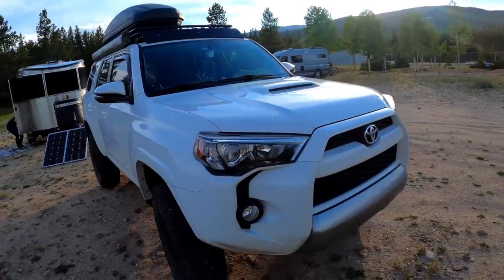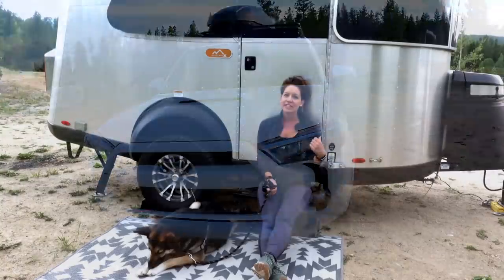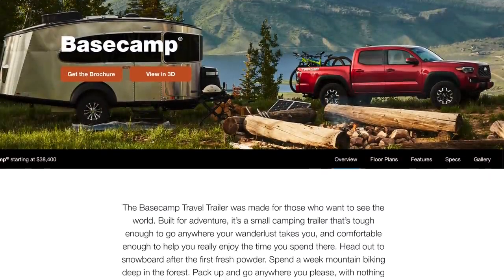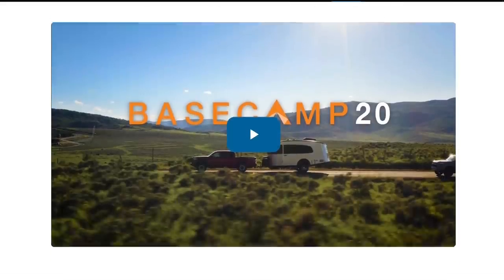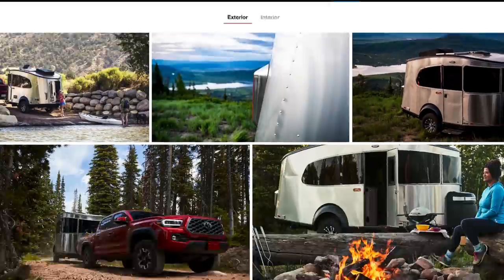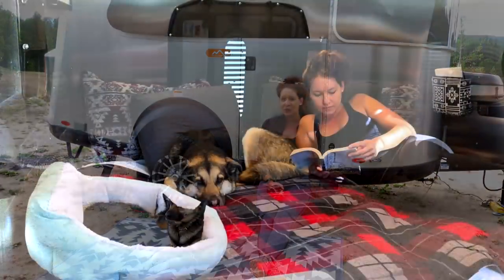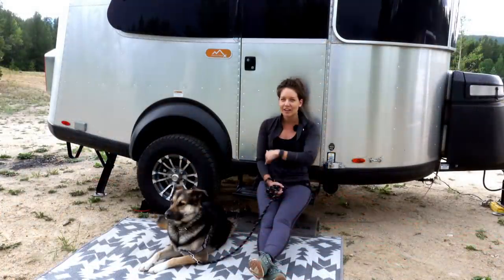So we ended up looking at RVs. I wanted something I could tow behind the 4Runner, which means you have to have something kind of small. I started looking at the Basecamp — looked at it in Idaho, found a better deal in New Jersey with a highly rated RV dealer. So I drove out to the East Coast, picked it up, and we've been living in this for two years ever since. So if you're curious what it looks like inside and how to live in one of these 16-foot RVs with an 85-pound dog and a cat, come on in and I'll show you around.